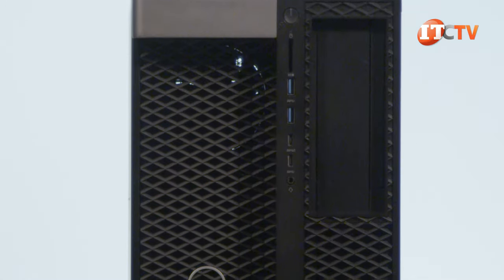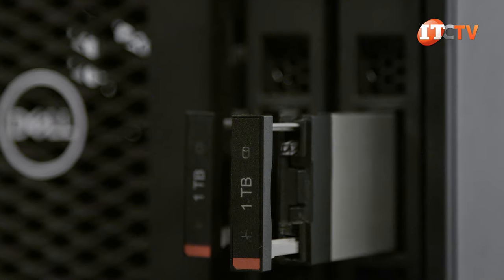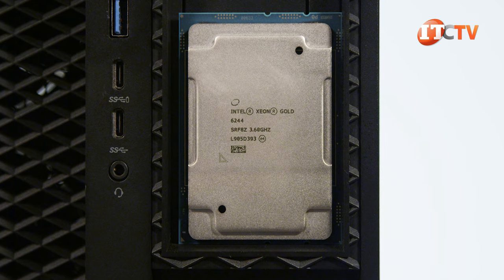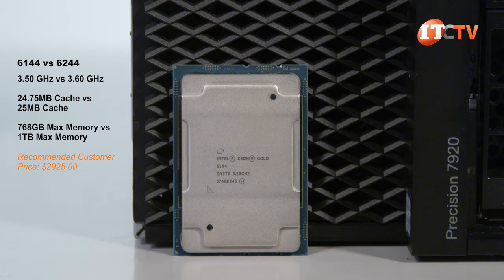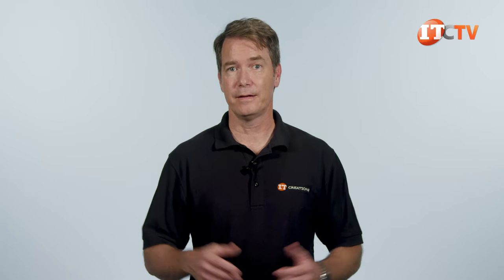We have this dual processor Dell Precision 7920 tower workstation set up featuring 64 gigabytes of 2666 megahertz memory, a single NVIDIA SP6000 GPU, and two M.2 NVMe drives up front, one of which is hosting the OS. Currently it's running dual Intel Gold 6144 CPUs, which we're going to replace with dual Intel Xeon Scalable Gold 6244 processors. These Gen 2 processors share very similar characteristics to the Gen 1, with a slightly faster clock speed and just a hair more cache. The recommended price is exactly the same at $2,925 each. Will these new processors supercharge your system? I have no idea — let's just say it was somewhat anticlimactic on the last video, but I have high hopes since we're going to be testing dual processors this time.